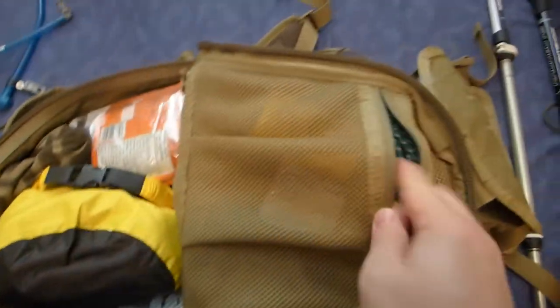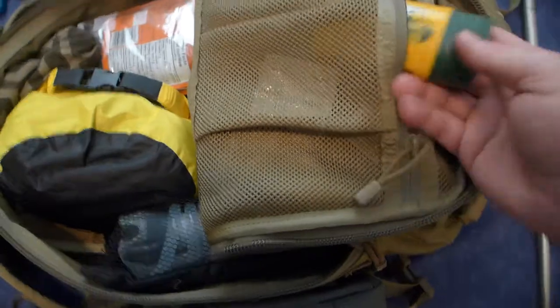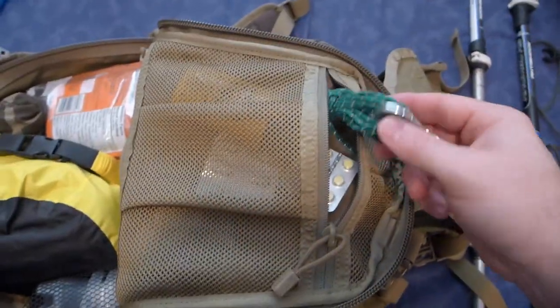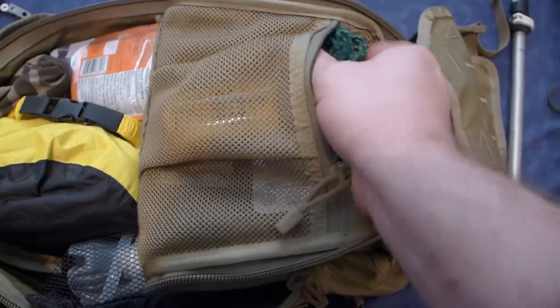Inside the very top pouch I've got some Muskol insect repellent lotion. I find the lotion stays on much longer than a spray. I've got some light reflective cord and then I've got some allergy meds in there as well.